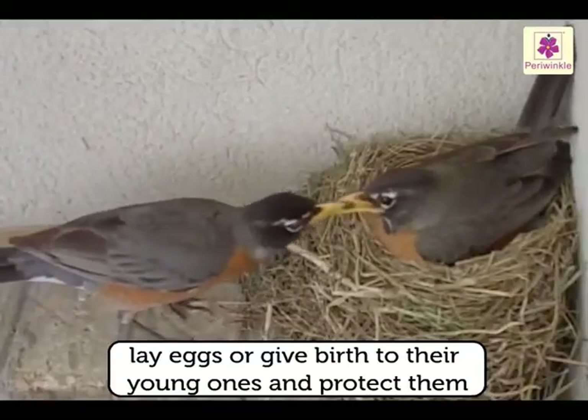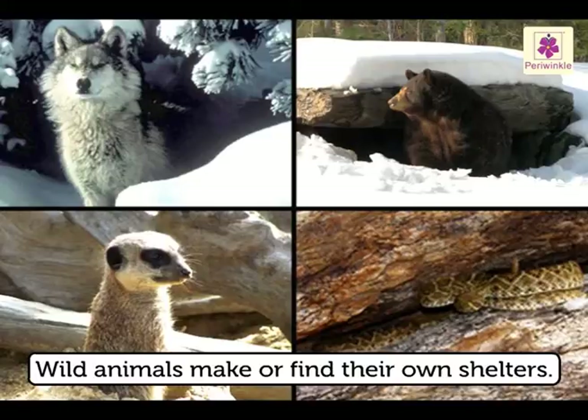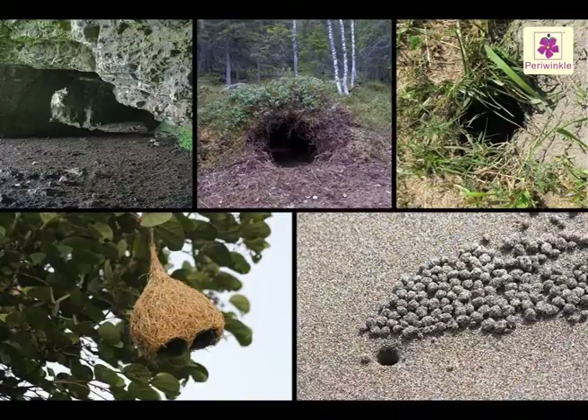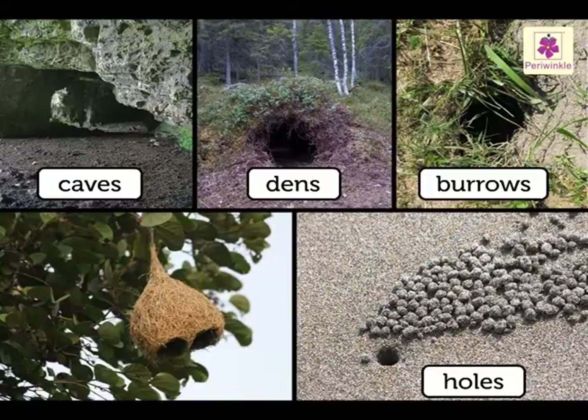Wild animals make or find their own shelters. They live in caves, dens, burrows, holes, or on trees. Some also take shelter in long grass.